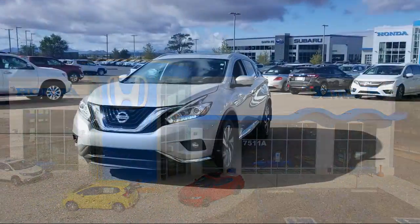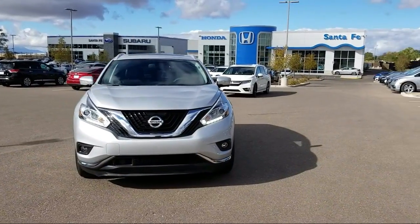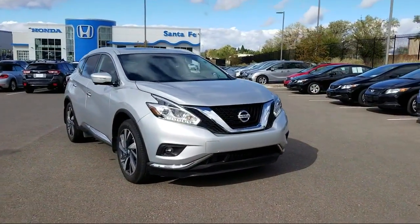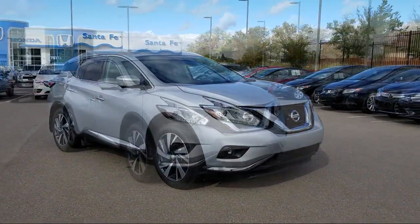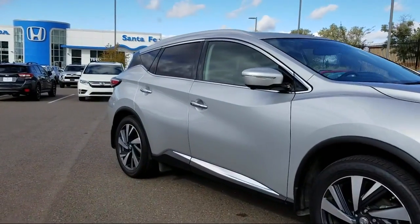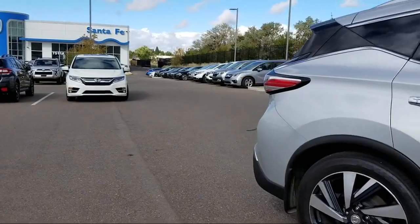It comes equipped with Navigation System, Heated Seats, Keyless Entry, Roof Rack, Air Conditioning, Power Lift Gate, Traction Control, Power Windows, Fog Lights, Anti-Lock Braking, Telescoping Steering Wheel, Tilt Steering Wheel, and has less than 25,000 miles on the odometer.